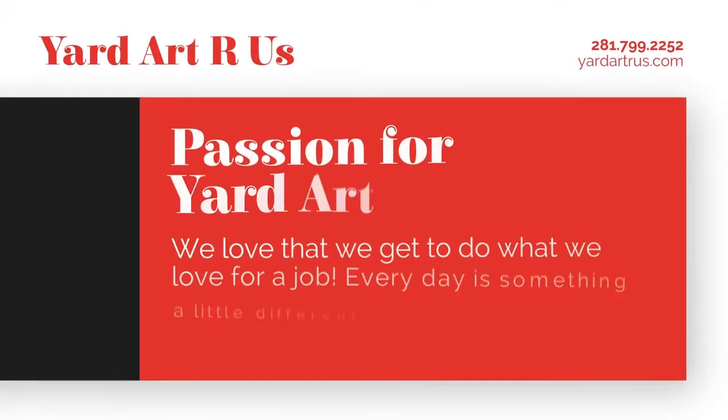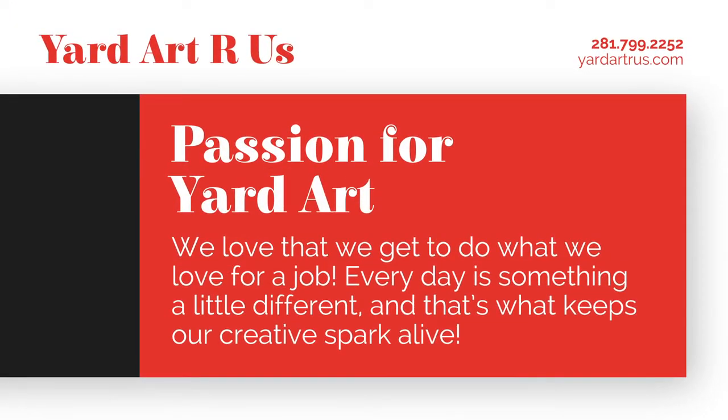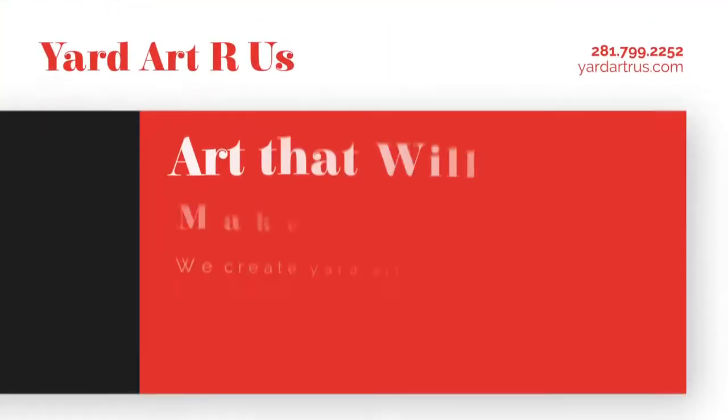I love my job for a lot of reasons. My favorite part of it is the fact that I get to do something a little different every day. Some days it's designing patterns, some days it's painting patterns, some days it's displaying yard art, and some days it's helping wait on customers.